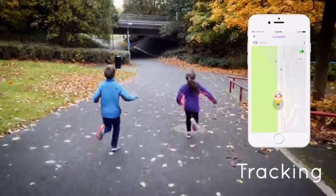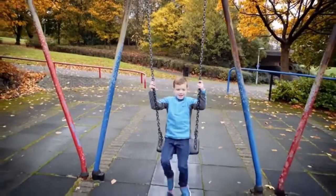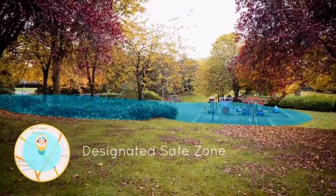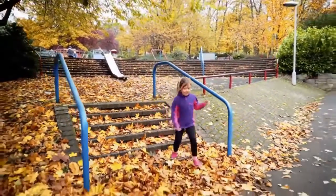Another feature for the parents is its location tracking ability. The watch can locate your child in real time anywhere in the world. The tracker also has the ability to add a designated safe zone. Simply tell the watch where the kids are allowed to go. If the safe zone is breached, simply call the watch and find out what's happened.